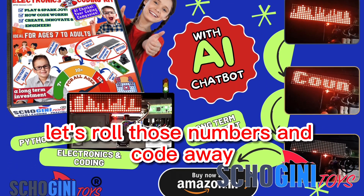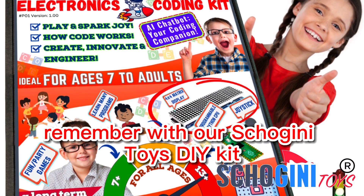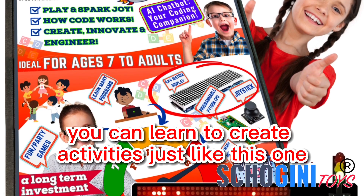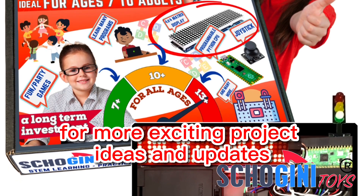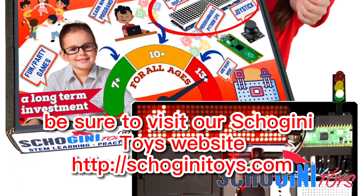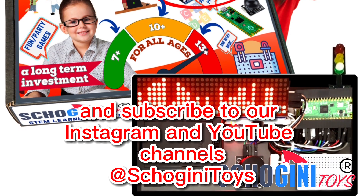Let's roll those numbers and code away. Congratulations! Remember, with our Shoguny Toys DIY Kit, you can learn to create activities just like this one. For more exciting project ideas and updates, be sure to visit our Shoguny Toys website and subscribe to our Instagram and YouTube channels.